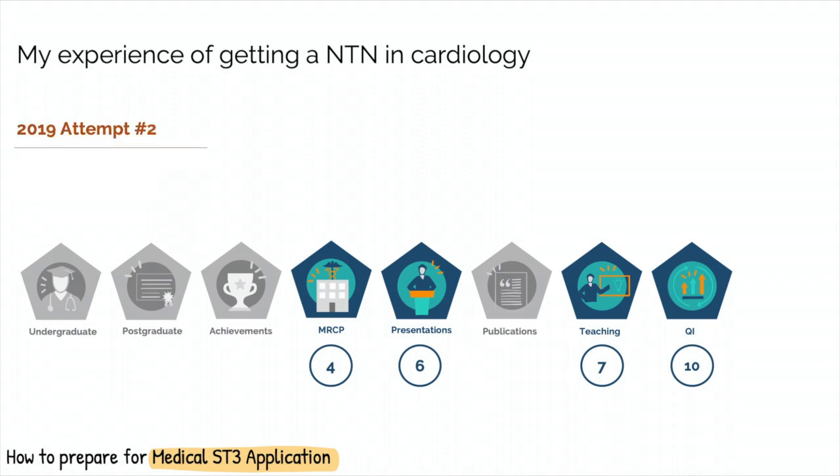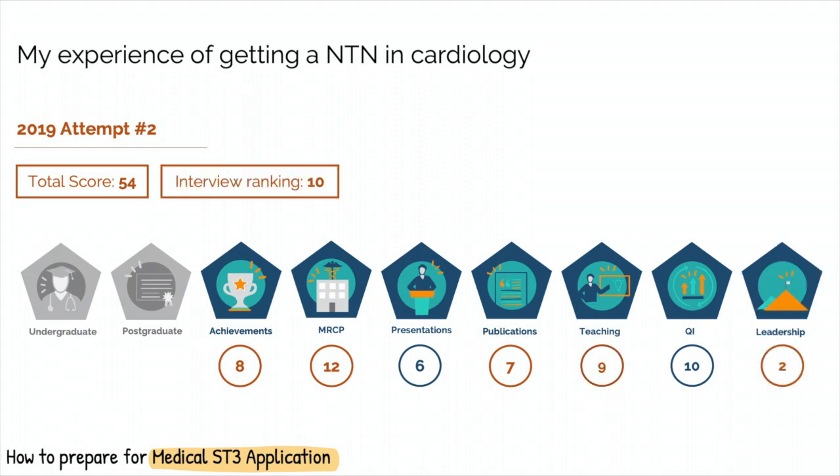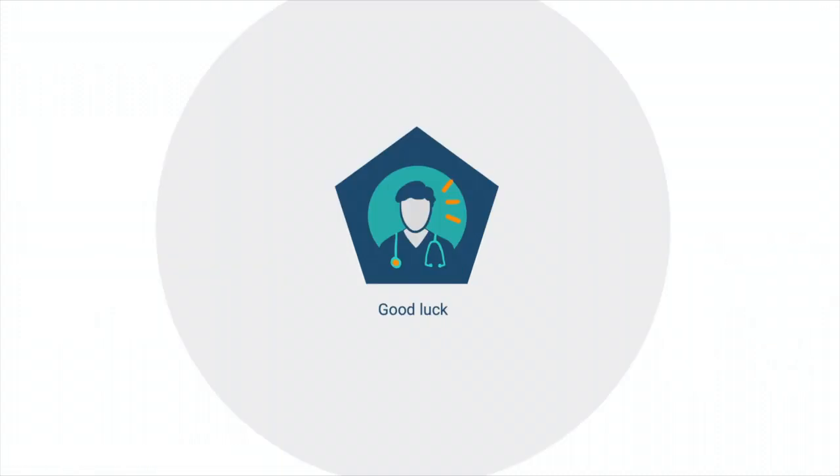2019 was my second application attempt. This time, as I was quite productive during my research fellow years, I had increased my points to 54 with extra points for my additional achievements, publications, MRCP, training and teaching, and leadership. I managed to get to the interviews this time and did well, with an overall ranking of 10. However, due to being on a Tier 2 visa and the resident labour market test, I was not offered a post. I continued to work in the research fellow post and again applied this year with a further increase in my score to 59, and was finally offered a national training number. I just wanted to share this as I am aware that there are many others like me who have no idea of the direction to go or how to improve their CV. By understanding the application process, seeing which areas you are weak in, and having a targeted approach towards improving your CV, you will improve your chances of getting into your dream specialty.